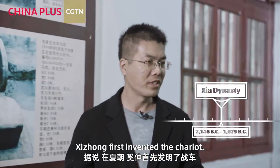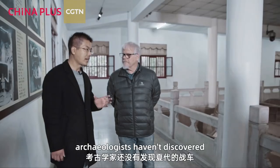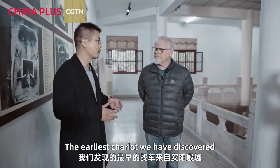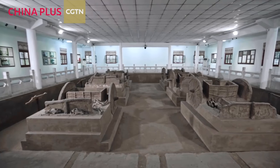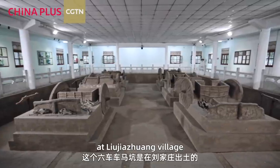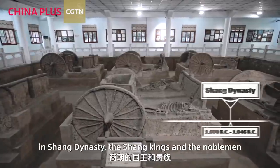It is said that in the Xia dynasty the chariot was first invented, but until now archaeologists haven't discovered chariots from the Xia dynasty. The earliest chariot discovered is from Yin Xu, and these six chariot pits were discovered at Xiaomintu and Liujiazhuang village, and have been relocated here.